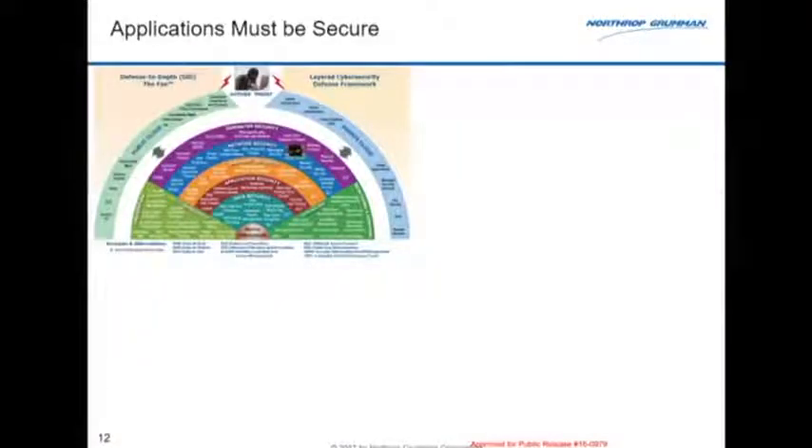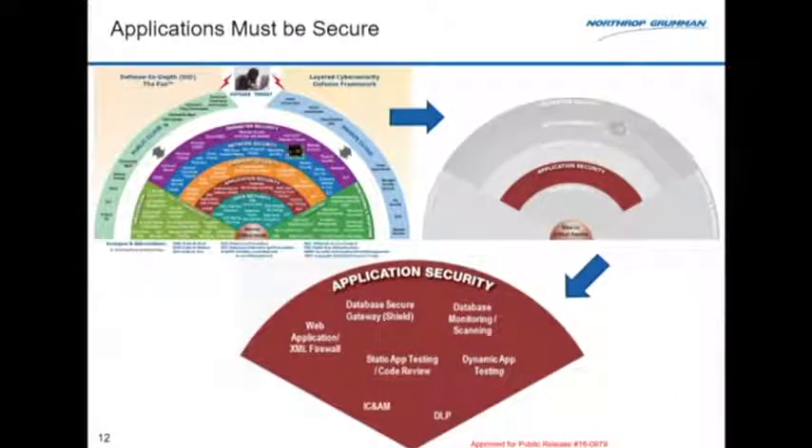This is our cyber fan — our defense in depth approach for all the systems we build. The center ball represents our mission critical assets — our software application. A common problem today is that many of those applications are web apps, and that requires a direct tunnel through all the secure layers into the application itself. We definitely need defense in depth, but we also need to raise the application security bar and assume those other tiers won't be 100% successful in blocking all attempted exploits.